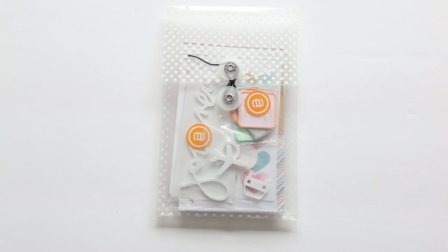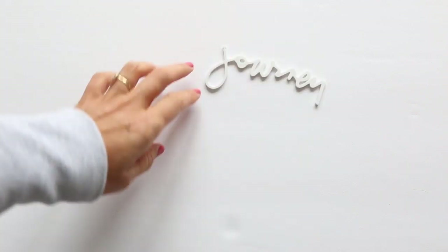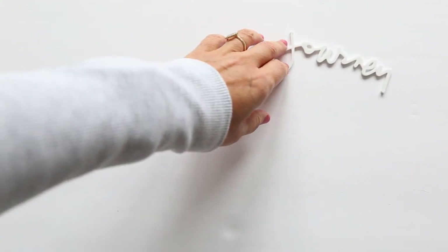Hey, this is Allie Edwards, and in this video I will be introducing you to the new Journey Story Kit. Let's start off with the white acrylic word that says Journey — great for the front of a travel album or the front page of a travel album, or maybe just a layout. Great for all those kinds of things.